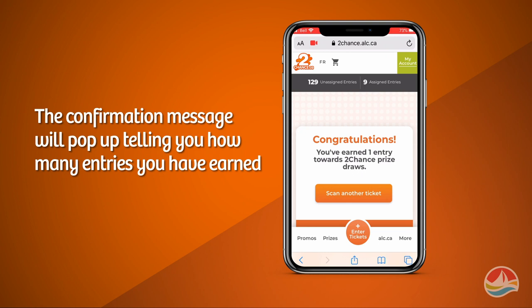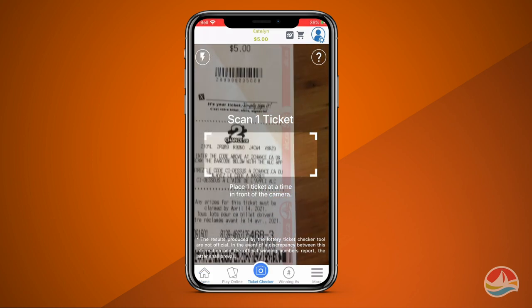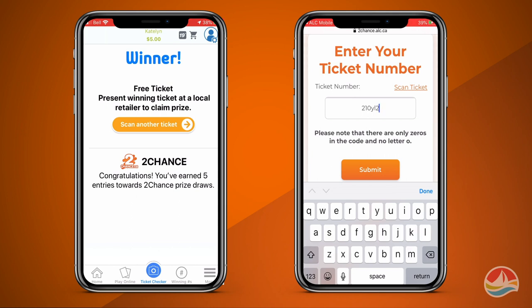Once you've successfully entered the ticket, the confirmation message will pop up telling you how many entries you have earned. You can also enter your tickets using the mobile ticket checker on the Atlantic Lottery mobile app, or by manually entering the numbers from your ticket on the site.